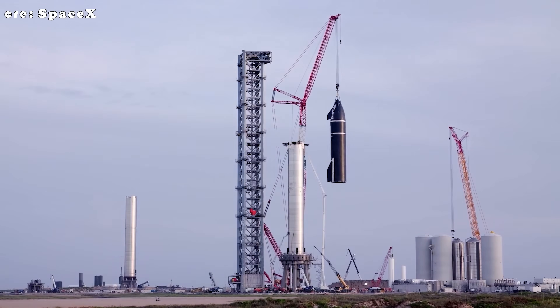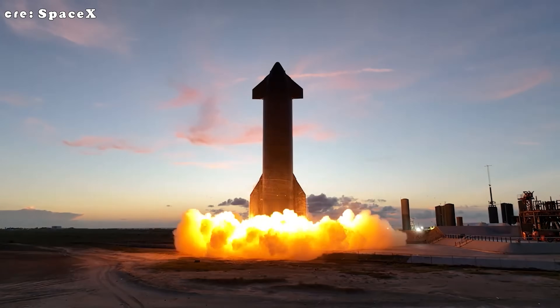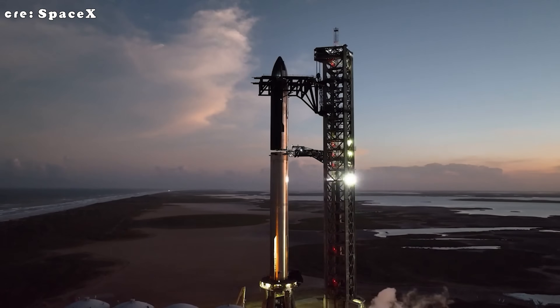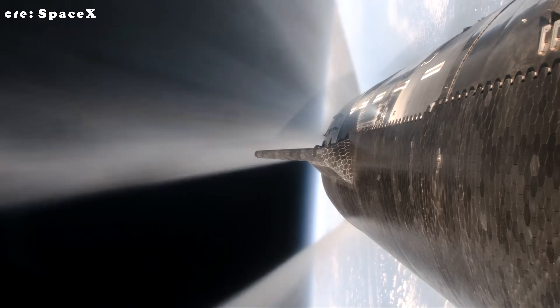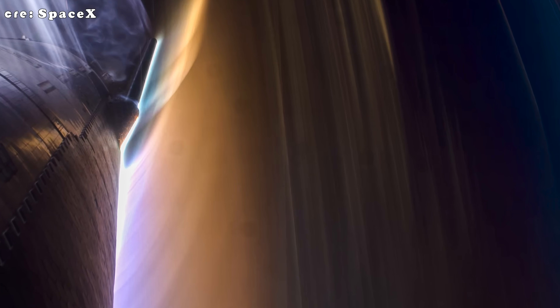Starship wasn't always meant to look like something out of a 1940s science fiction movie. The original plan called for it to be made entirely from carbon fiber, and production had even begun in California. Carbon fiber was chosen for its impressive strength-to-weight ratio — light, strong, and highly advanced. However, it begins to weaken at around 200 degrees Celsius, meaning it would need a thick and heavy heat shield to survive the extreme 1,600-degree temperatures Starship faces during multiple re-entries. On top of that, it cost roughly $150 per kilogram, making large-scale production impractical. Because of these limitations, SpaceX shifted to stainless steel.